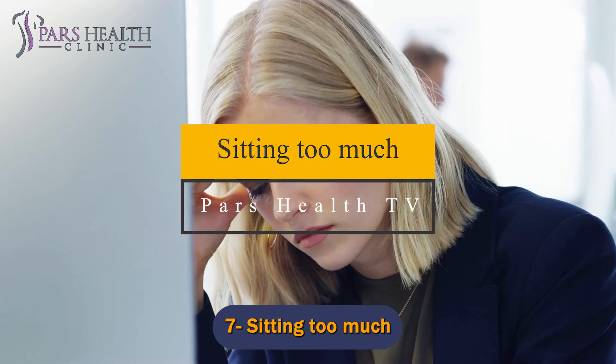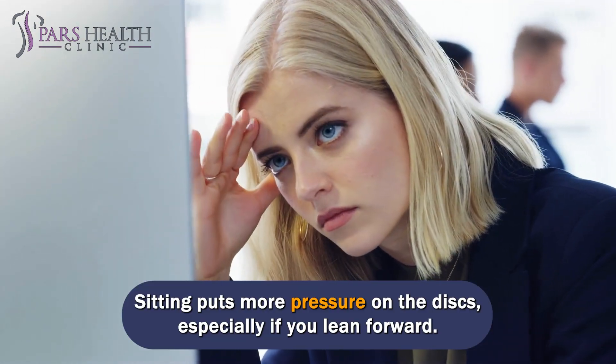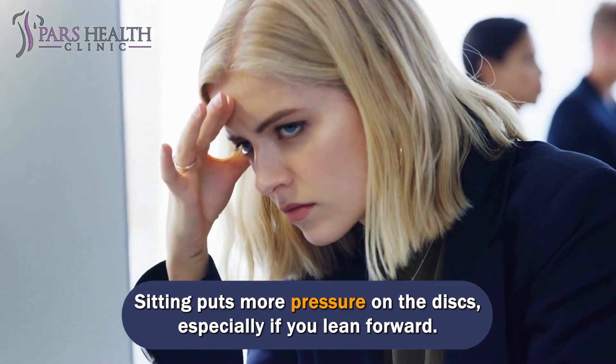Number 7: Sitting too much. Sitting puts more pressure on the discs, especially if you lean forward.